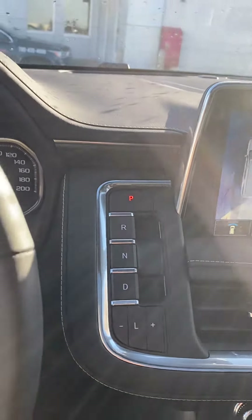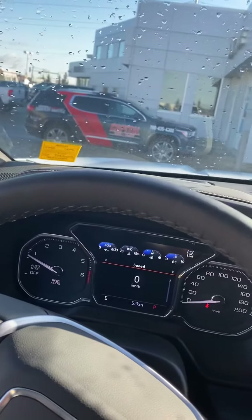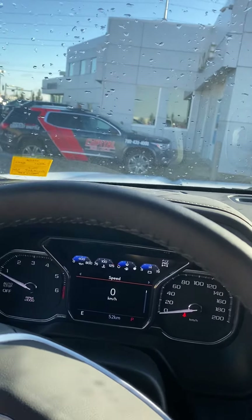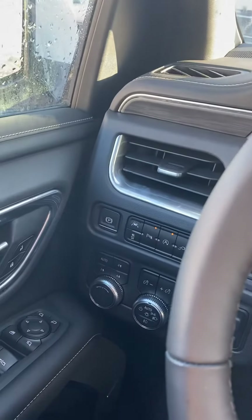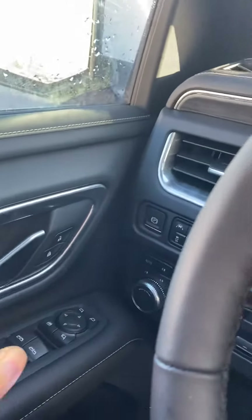There's a heated steering wheel, and of course we have the forward emergency warning — if somebody in front of you slows down, this vehicle will shut off all the music and a big red light will flash to let you know to be careful. Lots of safety features: lane departure, front and back sensors — you name it, this vehicle's got it. We've also got memory seats.